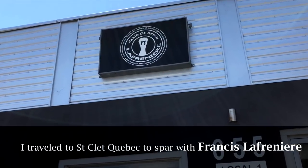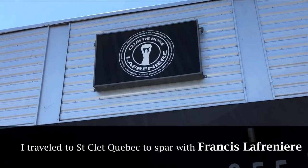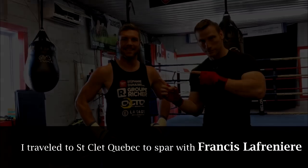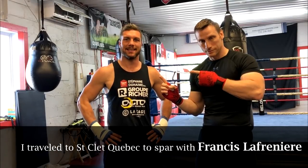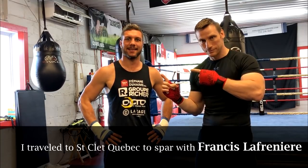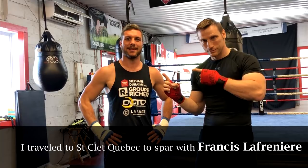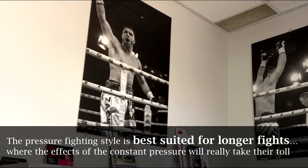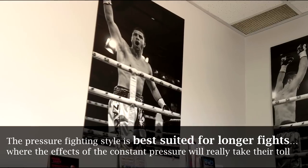Today I traveled to St. Clète, Quebec to Club de Boxe Lafreniere, where I will spar 10 rounds with former Canadian and NABO middleweight champion Francis Lafreniere, as he is in training camp for an upcoming fight. I'll leave a link to his Facebook fan page below. Francis Lafreniere is known as the people's champ because he'll fight anyone anywhere, and he is never ever in a dull fight. He's a quintessential pressure fighter who takes it right to his opponents.